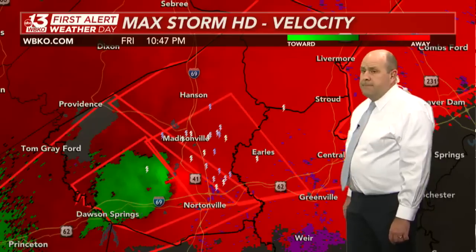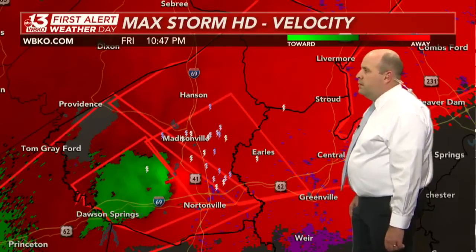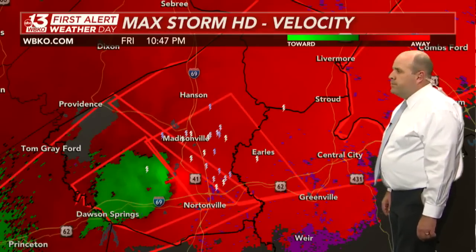In Ohio County, in the next 30 to 40 minutes, this will be moving into your area. This is a particularly dangerous situation.